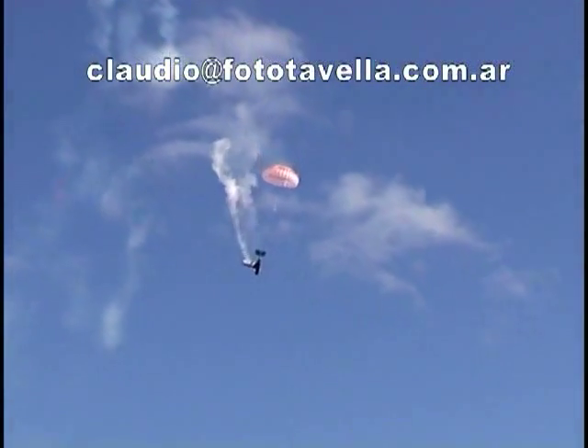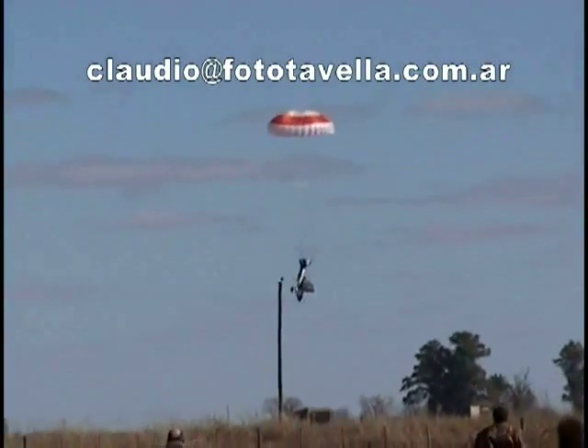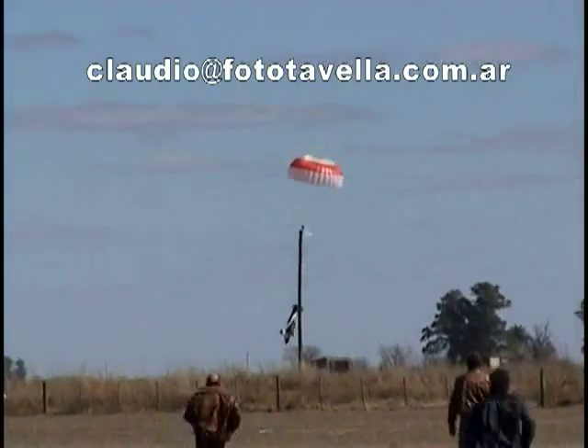The S-9 is built to withstand limit loads of positive-6 and negative-4 g's. It's not known if Moline's aircraft was modified. The accident took place Sunday, August 15th, at a small air show in Argentina before a crowd of approximately 3,000.